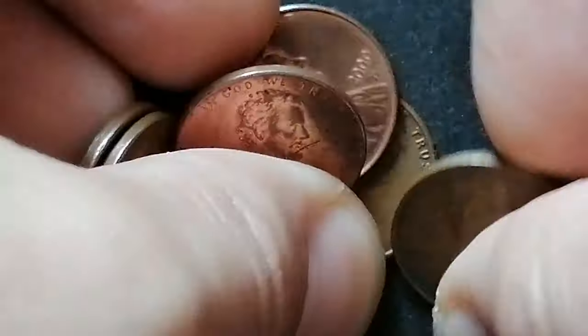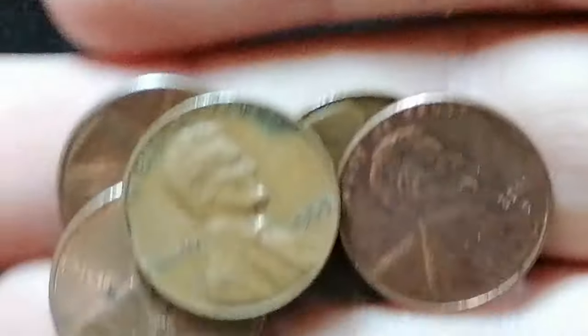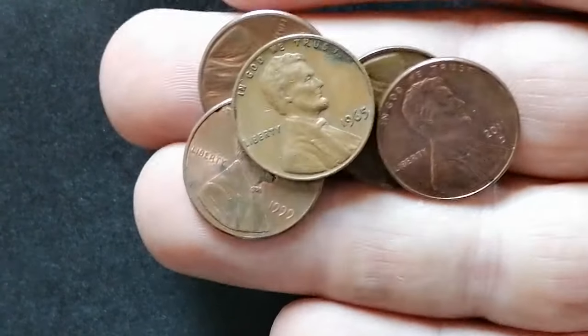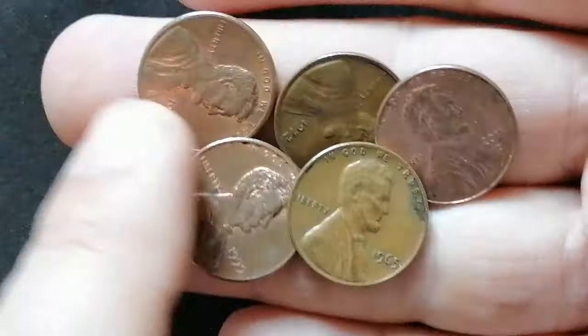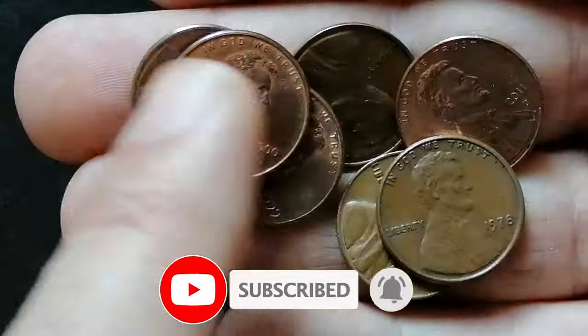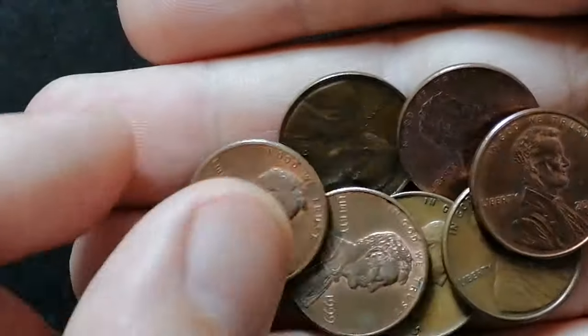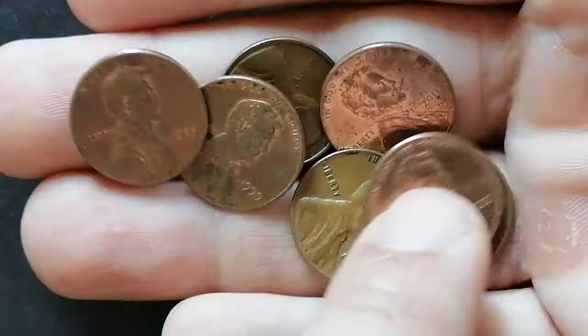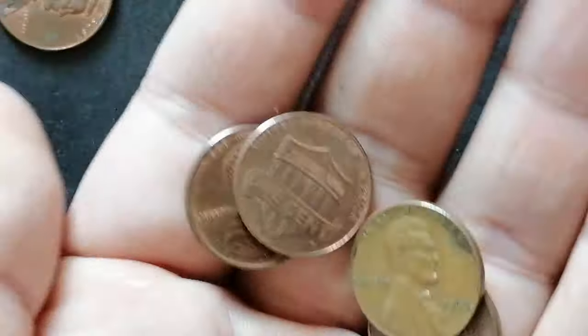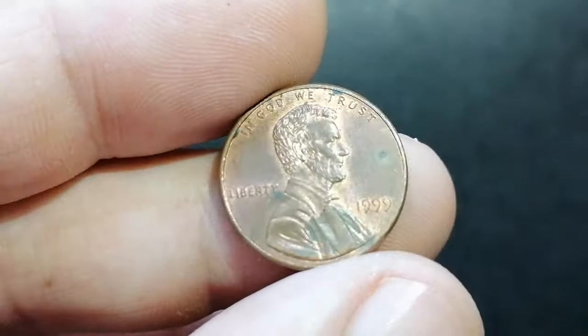Welcome back to Coin-US, your ultimate destination for all things numismatic. Today we are diving into an exciting segment where we will explore several Lincoln cents from the Coin-US penny collection. We'll be showcasing a variety of issues spanning from the iconic 1960s to the sleek modern Shield cent. Together we will find out just how valuable they can be when preserved in higher mint conditions.